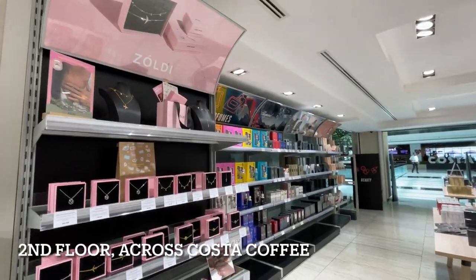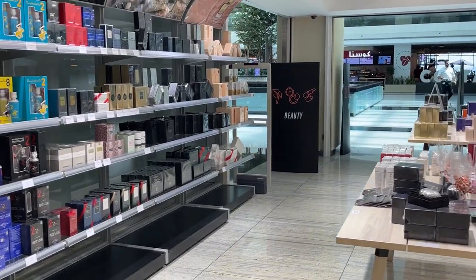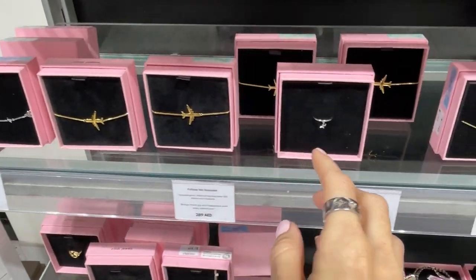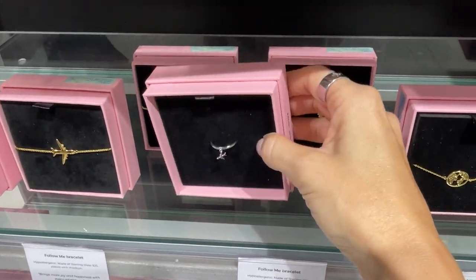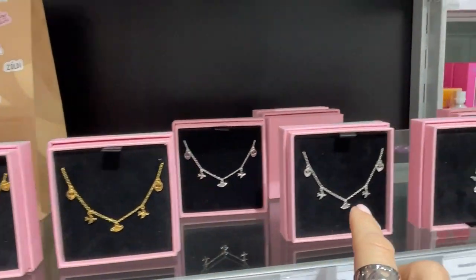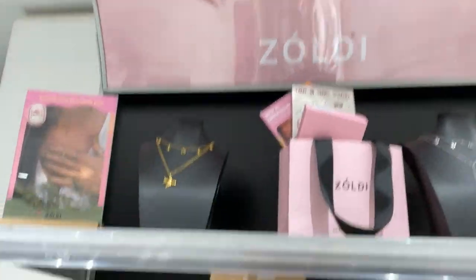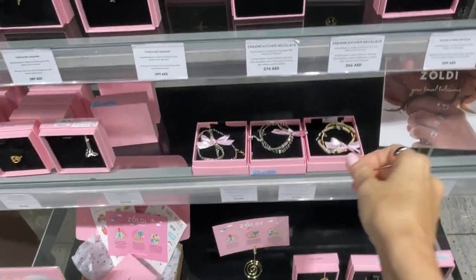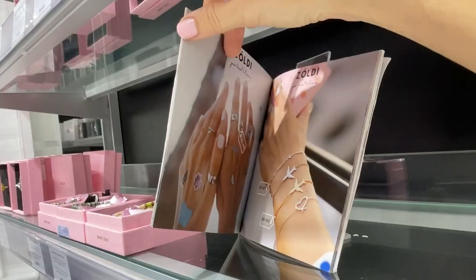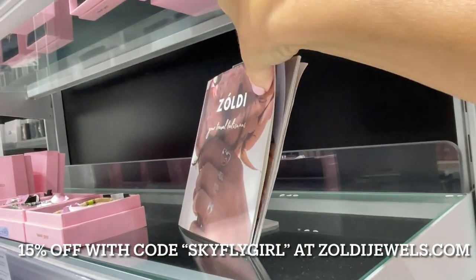Here we are in the store for Zoldi. Costa is right over there. I'm going to show you what we have here — some little airplanes and then a ring with the airplane as well. We have some bestsellers, necklaces like these ones. Beautiful! And some of my favorite bracelets with beads — Japanese beads. Some jewels here with descriptions and prices for you guys.